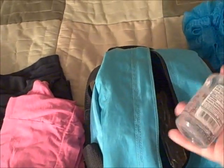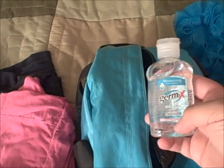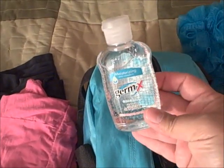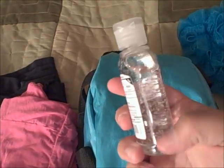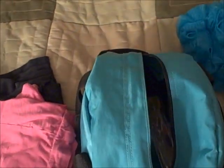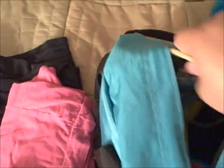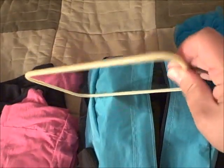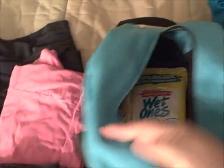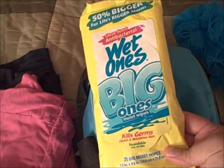I have another inhaler — I don't really use it much, it's just preventative, but they told me to bring it so I am. I've also got travel-size hand sanitizer — the hospital has it, but I'm bringing my own anyway — deodorant, and a little travel camping mirror. It's very lightweight and doesn't break.